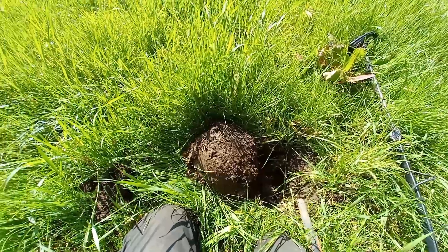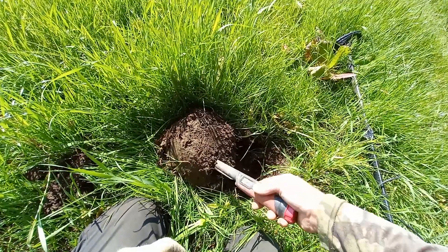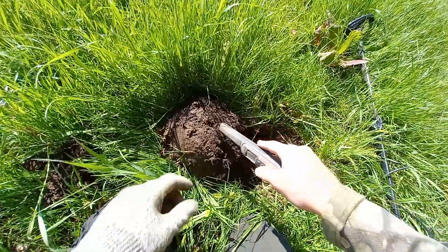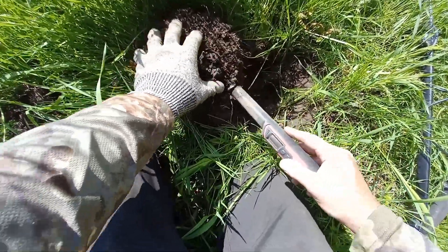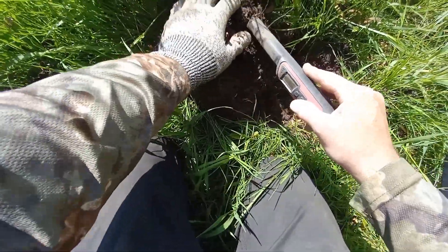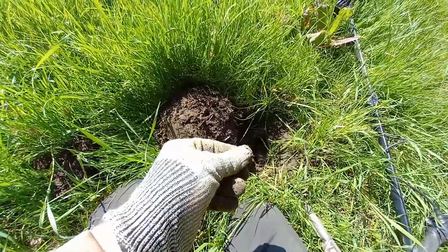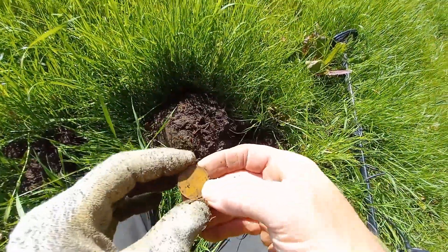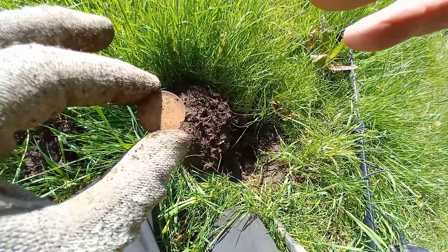Right, let's do a live dig. All I've had so far is junk. Look at that. A coin — hooray! It's only a two pence Elizabeth the Second, but a coin is a coin. Carry on.